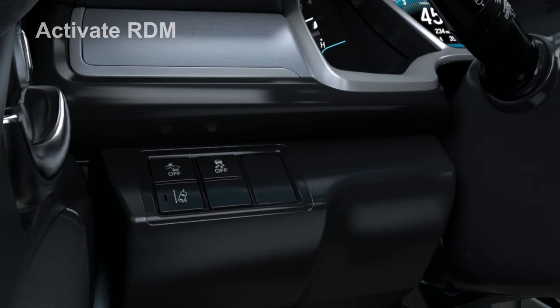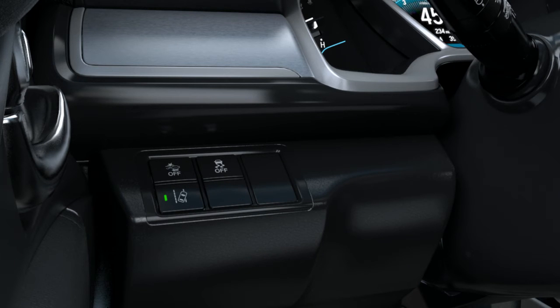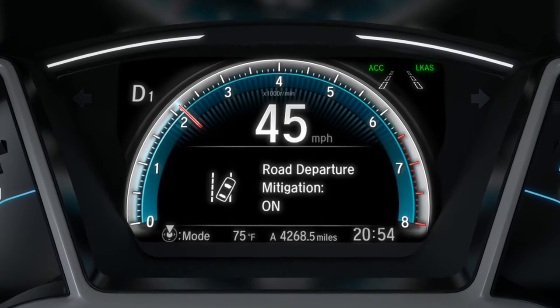The driver turns on RDM with a button on the lower left side of the instrument panel. Activation is confirmed in the indicator in the MID.